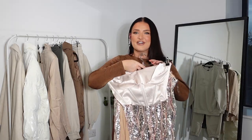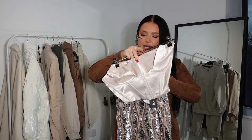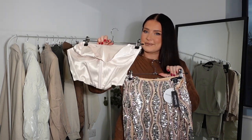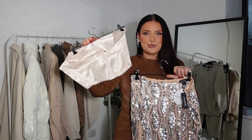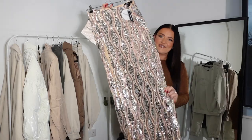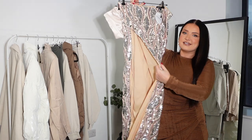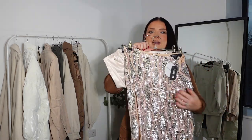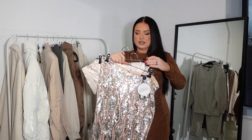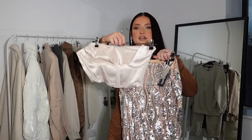The next look I have got to show you guys is this real sparkly number. I've got the basque in a 14 — this looks very small so I'm not holding off for this one with my 36 double D boobs, but we'll see. And then this skirt — wow — it is a floor length maxi skirt with a really high side split. So I won't be wearing shapewear underneath it because you'll be able to see it unless I go for a pants style shapewear. Both the top and skirt are in a size 14.